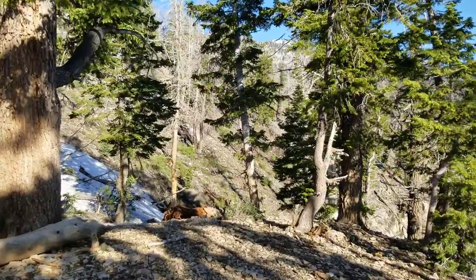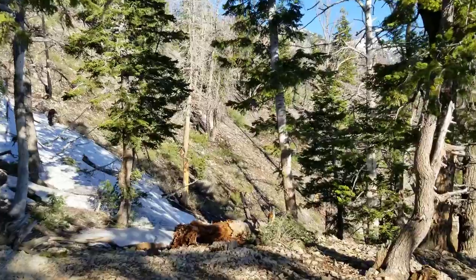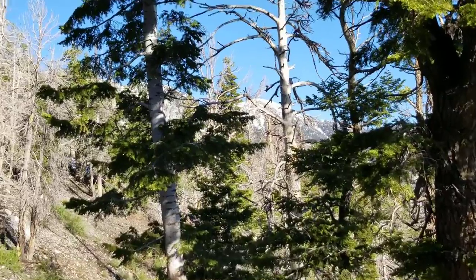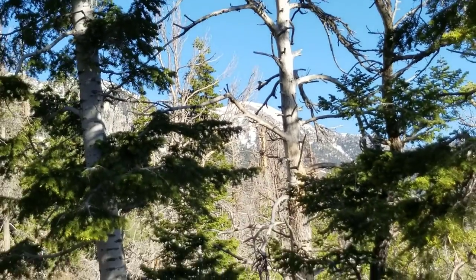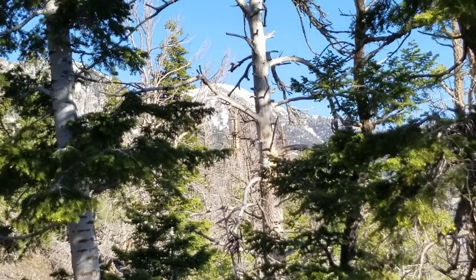Let's see if we can get a shot of Mt. Charleston. There's Mt. Charleston, just behind the trees here. Looks so close, but believe me, Mt. Charleston is a long way.